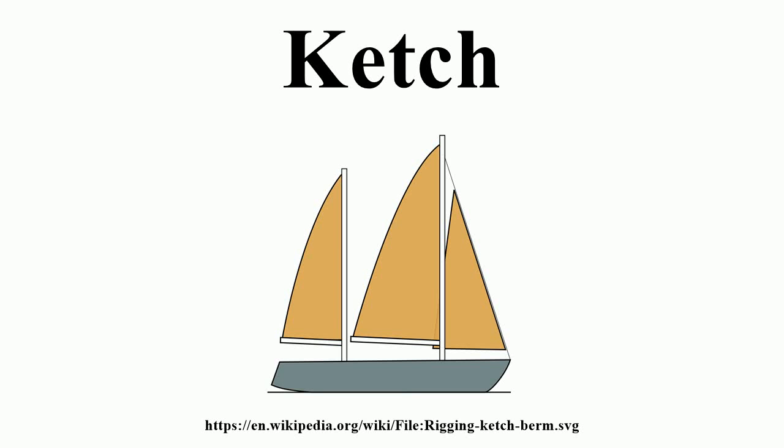A ketch is a sailing craft with two masts. The distinguishing characteristic of a ketch is that the forward of the two masts is larger than the after mast. Historically, the ketch was a square-rigged vessel, most commonly used as a freighter or fishing boat in northern Europe, particularly in the Baltic and North Seas.